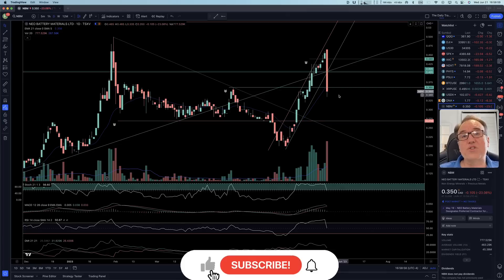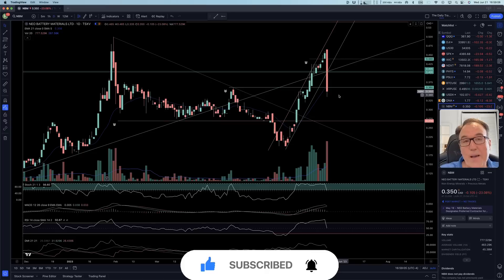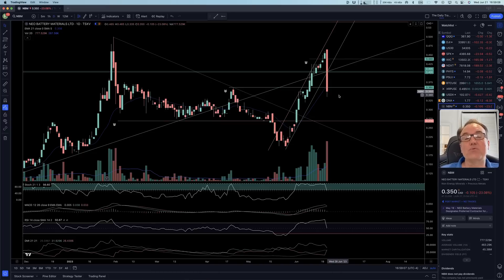Thank you very much for watching. Thank you for liking, commenting, subscribing. If you like what I do, you can become a YouTube member or click on my TradingView affiliate link. I'm going to wish you a great evening — we are going to talk tomorrow. À la prochaine.